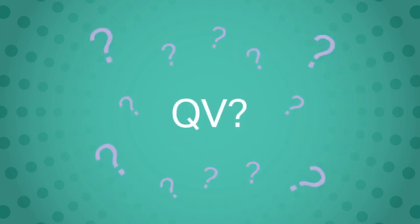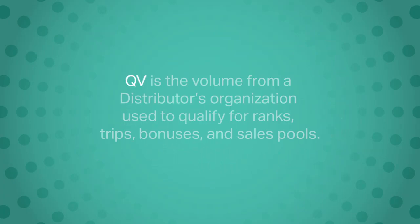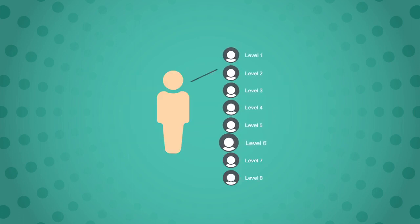What does QV stand for? Qualifying volume, or QV, is the volume from a distributor's organization used to qualify for ranks, trips, bonuses, and sales pools. Here are the percentages you make in each of your eight levels.